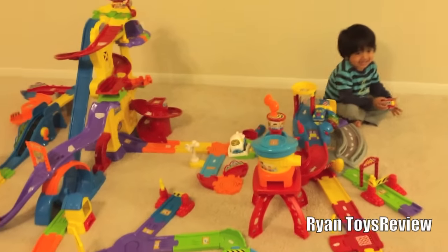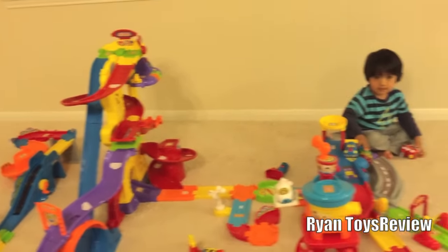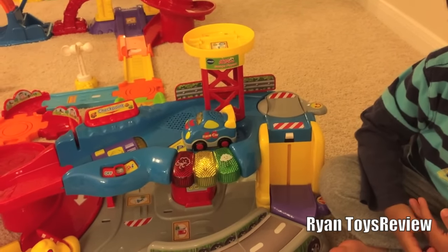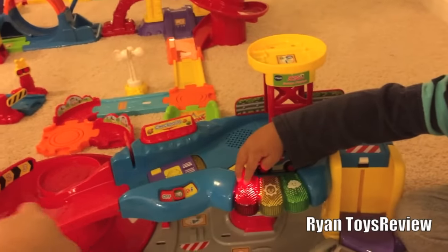This is the VTech Go Go Smart Wheels play set. You put many different play sets together, such as the garage. Can you press those buttons? See what it says? Yellow. And the next one? Red. See if you can roll it down the red ramp.